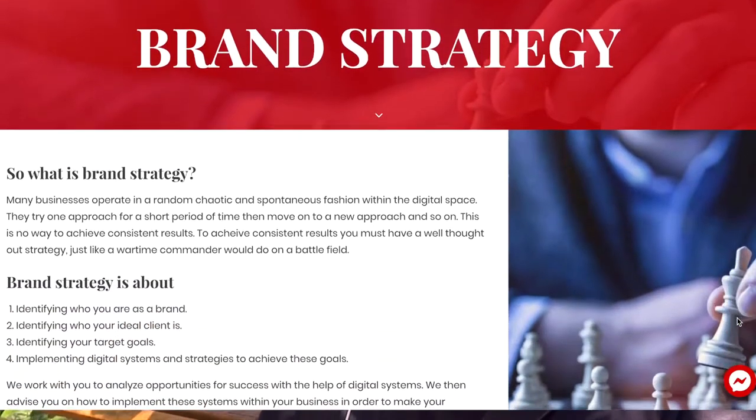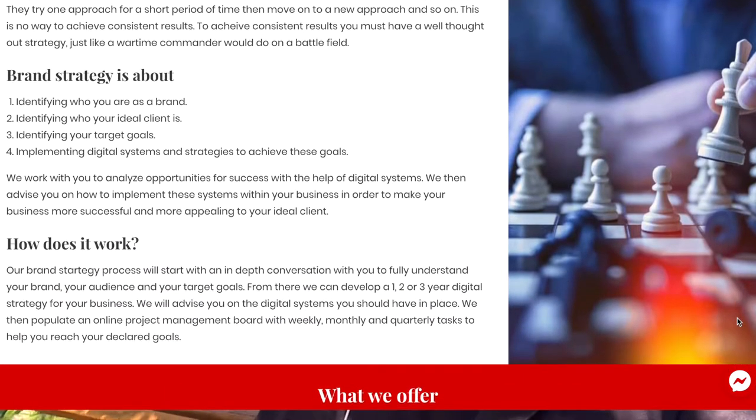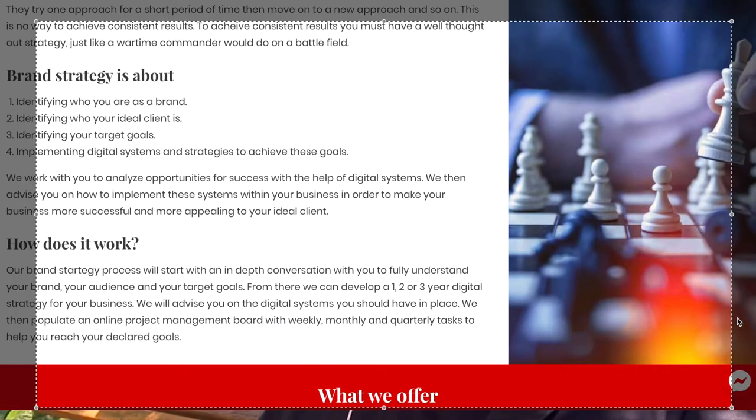I encourage all of you to look into brand strategy. You can get more information on ausdigitalmedia.com — just click on the menu above on services and click on brand strategy. It'll enlighten you as to the power of having a good strategy before you get stuck into the nuts and bolts of the deliverables — deliverables being a logo, a website, and the bits and pieces that make up a business. If you need any help with brand strategy, reach out via the link above or below. Thanks very much.